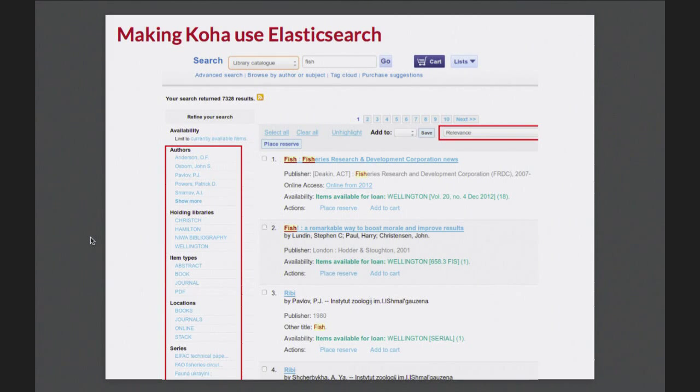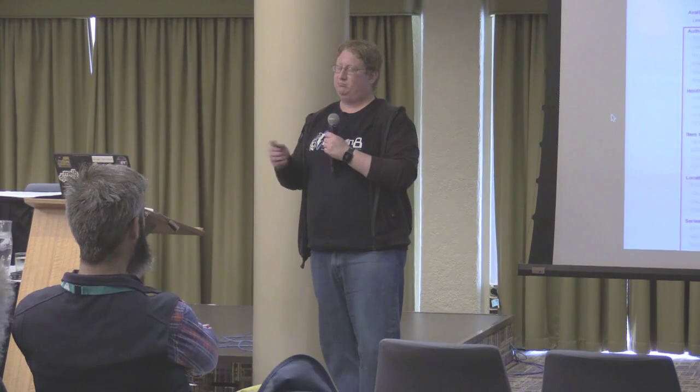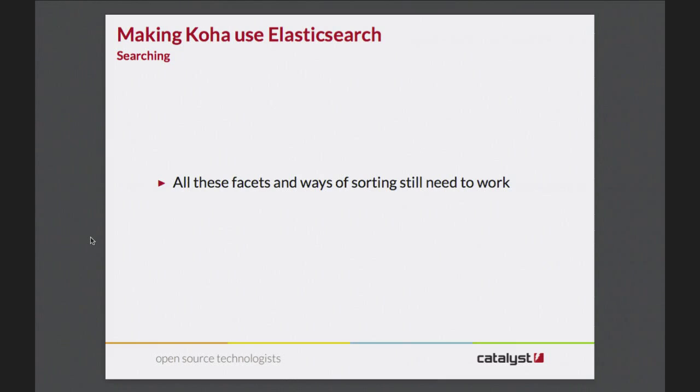Facets are the bit on the left that let you refine your search - you will have seen this in other applications. Say you do a search for 'fish' and there's one author who's written a lot of things about fish - their name will appear on the left-hand side, and you can click on that and it'll just give you things about fish by this person. Or maybe you're too lazy to walk across campus and just want to limit it to things in your nearby location. Sorting: normally you want to sort by relevance, but there are applications where you might want to sort by author A to Z, Z to A, or publication date. This is the sort of thing we need to support fairly well because it's not simple.